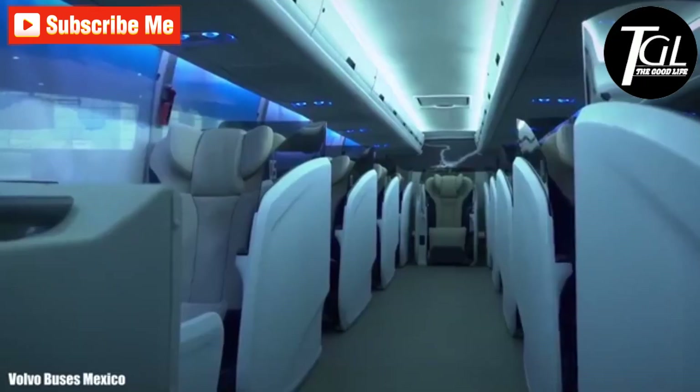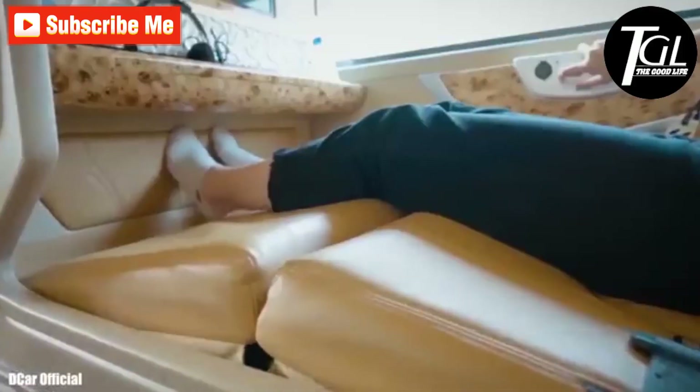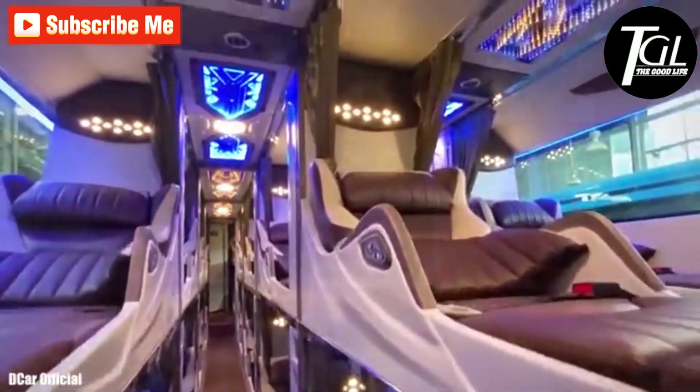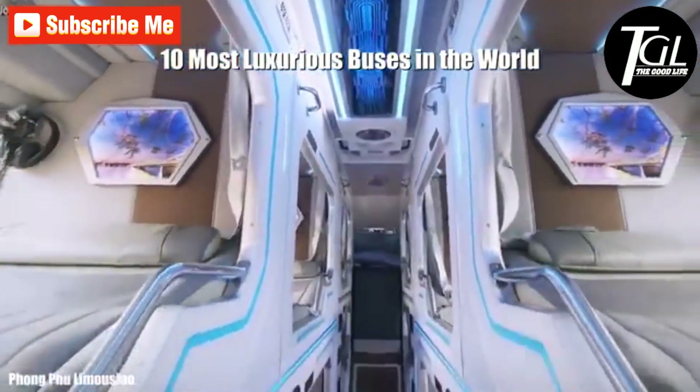These are huge high-capacity buses with amazing interior designs, engineered to provide maximum comfort and safety to their passengers on long-distance trips. These are the 10 most luxurious buses in the world.